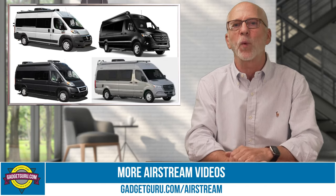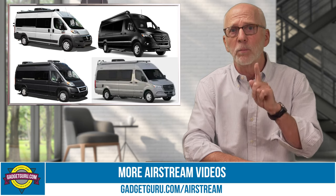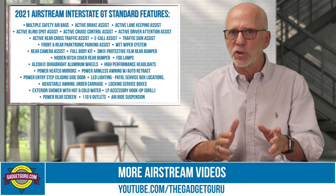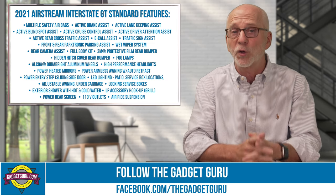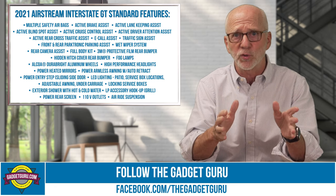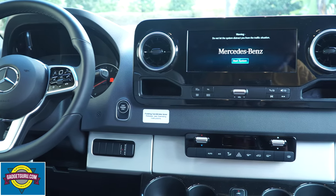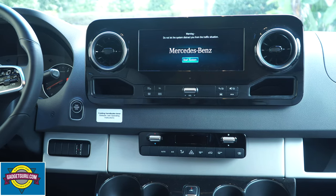While there's quite a variety of Class B models on the market today, they're not all created equally, and much of the differences come down to personal preference. Personally, what drew me to Airstream was knowing that they order the Mercedes chassis fully optioned — not every Class B manufacturer does this — and the style of the interiors. I just enjoy Airstream interiors. You can bet I'll be doing more about the Mercedes technical driving features in a future video, but as you can see it looks and feels like a top-of-the-line Mercedes SUV.